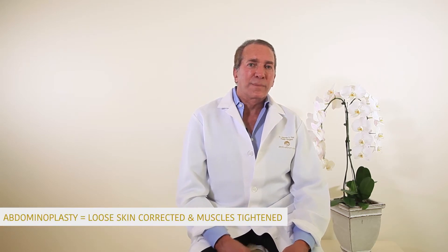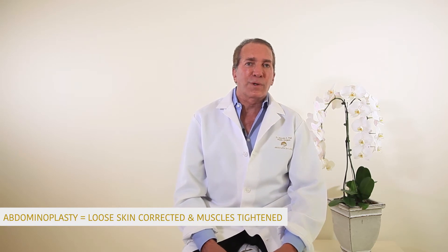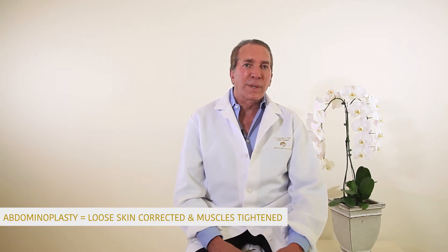Liposuction is a procedure where just fat is removed through tiny incisions using a suction device. Abdominoplasty involves a longer incision where all the skin and fat below the umbilicus is removed and the muscles are contoured. It's a completely different procedure — much more aggressive but with much different results, aimed at correcting loose skin and stretched muscles, mainly from pregnancy.